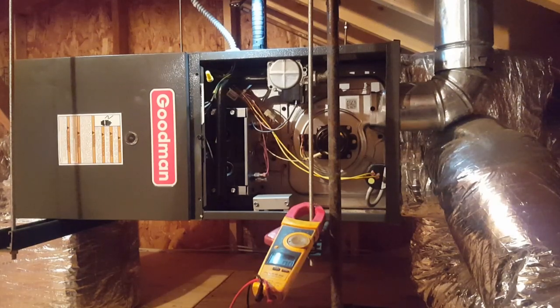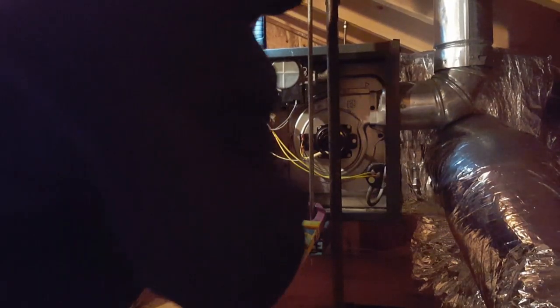Let's see what we can see here. Looks like my draft motor is running. Got my gas valve open — that's probably the igniter, let me check the igniter. Might not be able to see it, but I ohmed out my igniter with my meter, right there. It was reading open, which means it's bad.